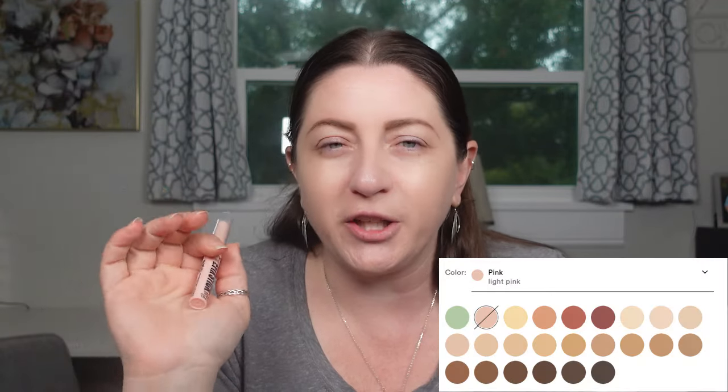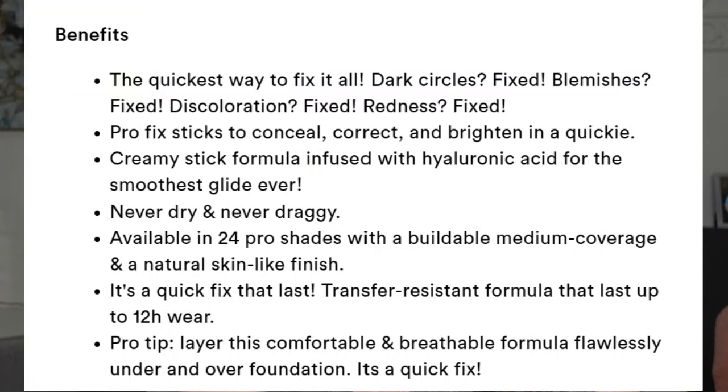I'm really excited to see these because they came out with different versions of concealers in addition to color correctors, including both a pink and a peach shade as opposed to just a peach shade for fair skin. I hate when they only do peach because it just ends up looking orange and does nothing for me. The benefits say: dark circles fixed, blemishes fixed, discoloration fixed, redness fixed. It's a creamy stick formula infused with hyaluronic acid, available in 24 pro shades with buildable medium coverage and a natural skin-like finish, transfer resistant up to 12 hours.